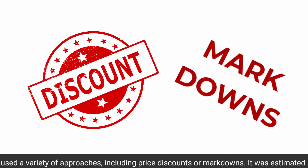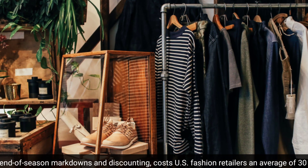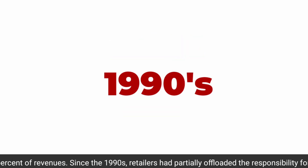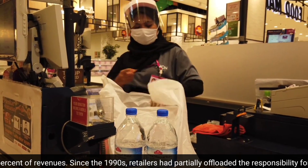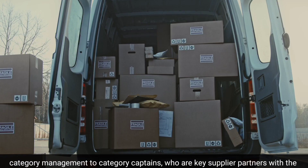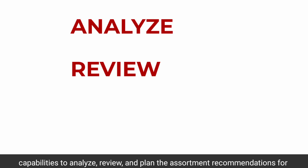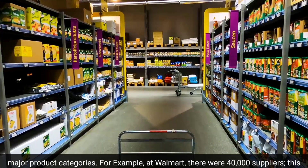It was estimated that end-of-season markdowns and discounting costs U.S. fashion retailers an average of 30% of revenues. Since the 1990s, retailers had partially offloaded the responsibility for category management to category captains, who are key supplier partners with the capabilities to analyze, review, and plan the assortment recommendations for major product categories.